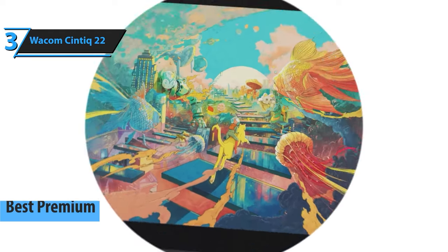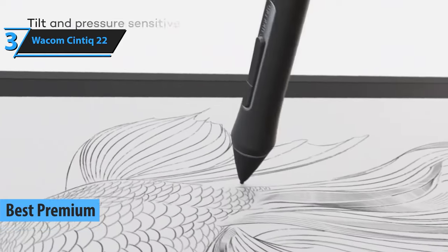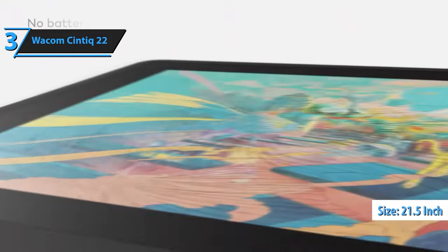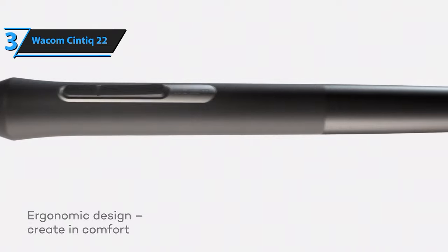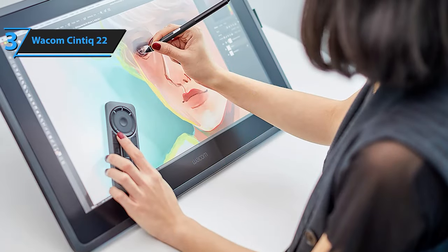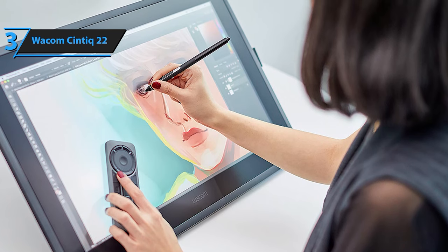For those willing to invest a little extra for a premium experience, the Wacom Cintiq 22 stands out as the most exceptional high-end drawing tablet available in 2024. The Wacom Cintiq 22 is a 21.5-inch graphic tablet featuring an integrated screen, enabling direct sketching or writing on the display when linked with Mac or PC. In terms of technical features, it closely resembles its sibling, the Cintiq 16, except that it offers a larger workspace. The Cintiq 22 employs the identical stylus utilized by professional-grade tablets, boasting an impressive 8,192 pressure sensitivity levels.